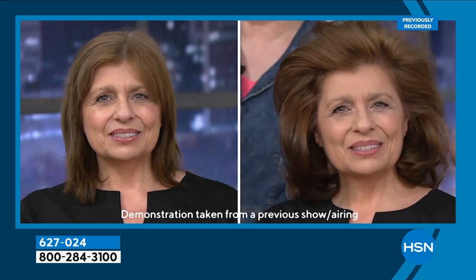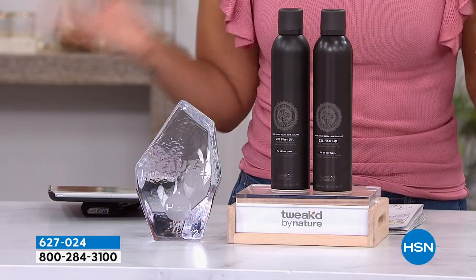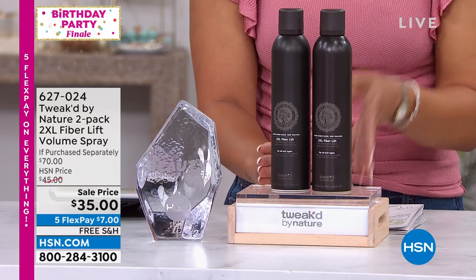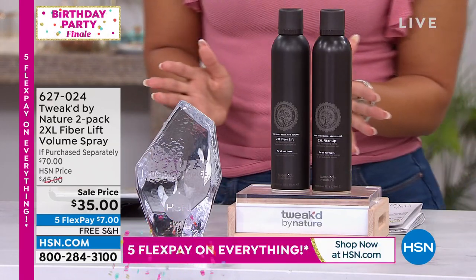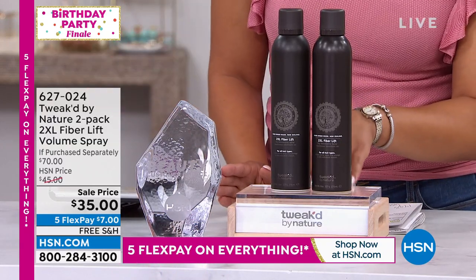One sells for $35. Today, because so many of you love it — Beauty Customer Choice Award, over 330 perfect five stars — we're going to double your order without doubling the price. For the price of one we're going to throw in a second, and then seven dollars gets it home because it's our birthday party finale. We have five months to pay off everything you pick up at HSN, and we're going to ship this to your doorstep for free.